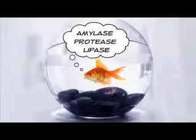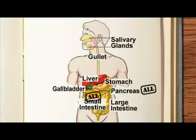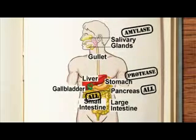Amylase, protease and lipase — only three to remember. All three enzymes are produced in the pancreas and small intestine. In addition, amylase is produced in the salivary glands and protease is produced in the stomach.